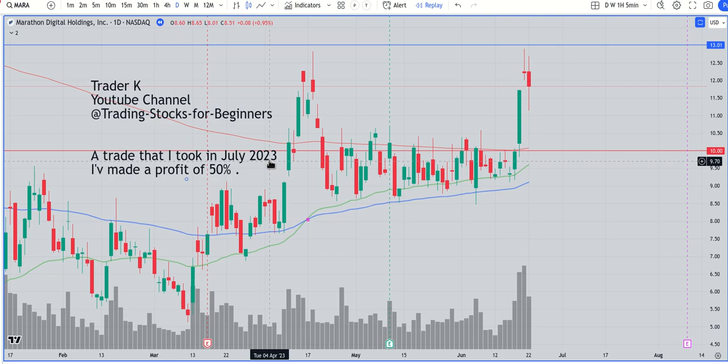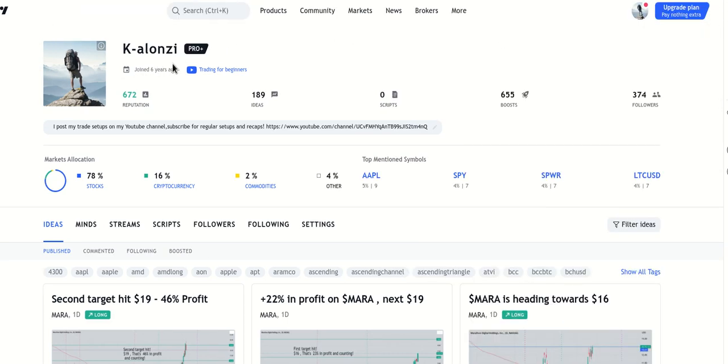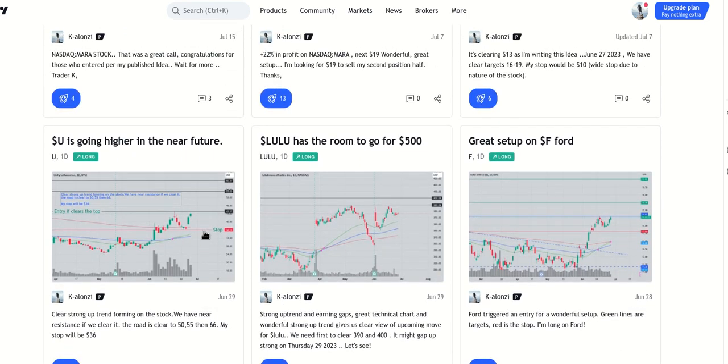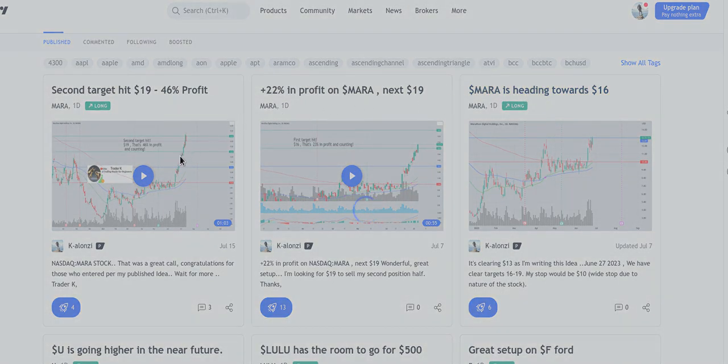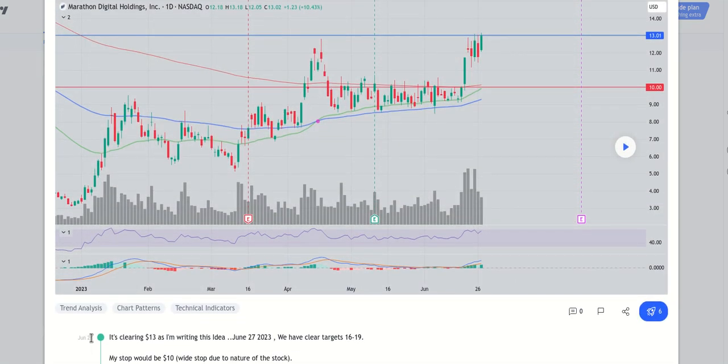I record and archive my best trades for educational purposes. Let me go back to my TradingView account — here's the account as you can see. Here is the idea that I posted before the stock moved up. Here it is: MARA is hitting towards $16, back in June 27.